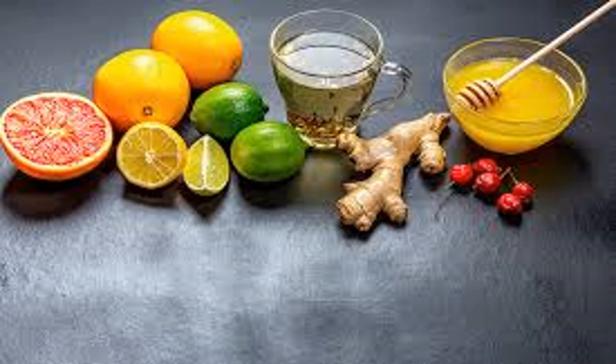Tea time — a cup of immunity. About half the population in the United States drinks tea regularly. Antioxidants in tea called polyphenols and flavonoids are credited with boosting immune function and may also reduce the risk of heart disease. Drinking green tea favorably affects blood lipids, increasing good HDL cholesterol and decreasing LDL bad cholesterol, triglycerides, and total cholesterol.